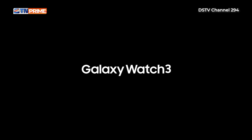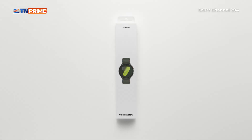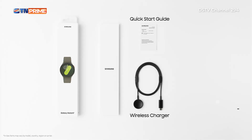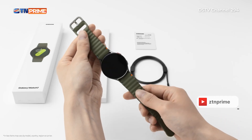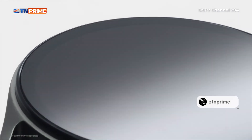First up, we have Samsung with the Galaxy Watch series. Samsung isn't just in the game — they are playing chess while everyone else is playing checkers. The latest Galaxy Watch features a vibrant AMOLED display, offering stunning visuals with deep blacks and bright colors. It's powered by an Exynos W920 chipset, ensuring smooth performance whether you're tracking workouts or scrolling through notifications.